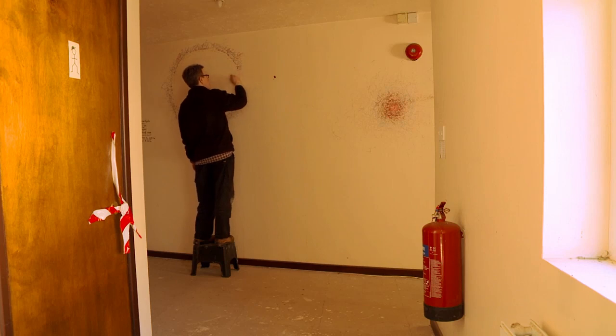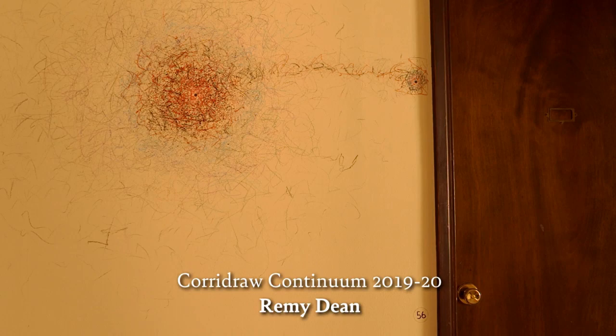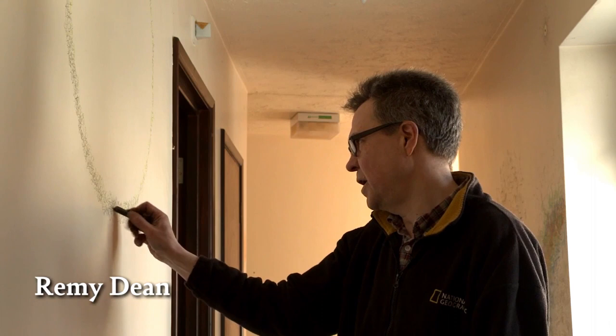I'm writing on the wall, but what I'm doing is using the actions of writing — the conditioned reflex from my brain through my arm to the hand that I've learned since school — but trying to avoid actually forming the words that I'm thinking.